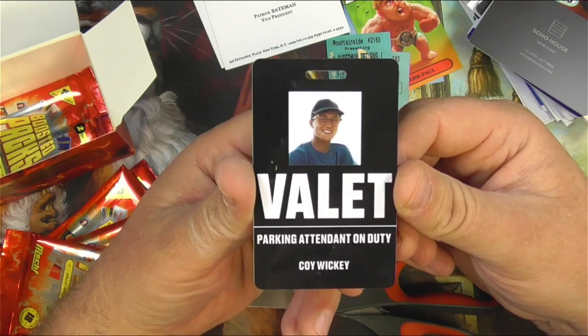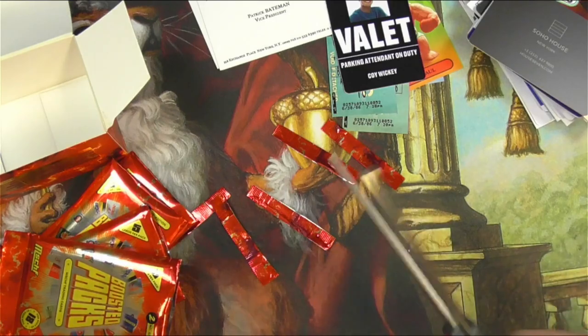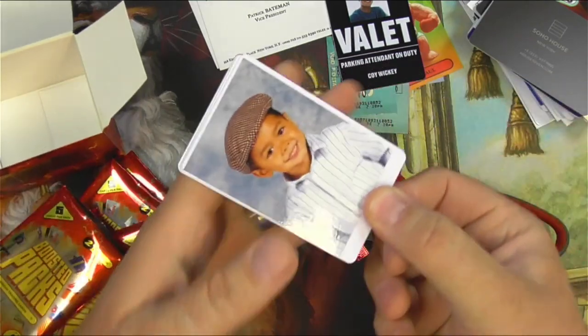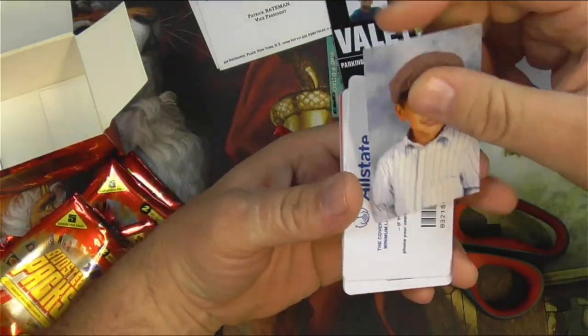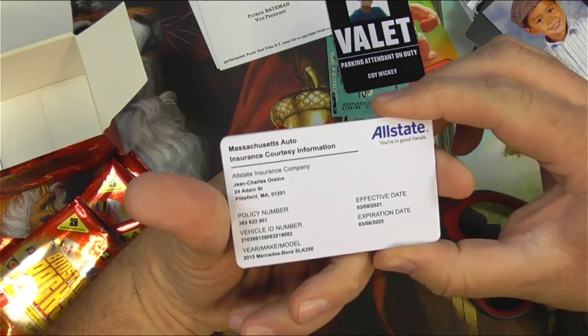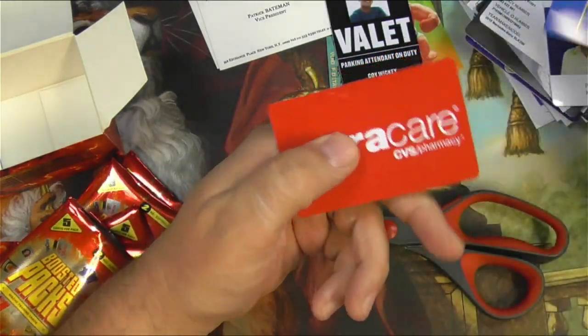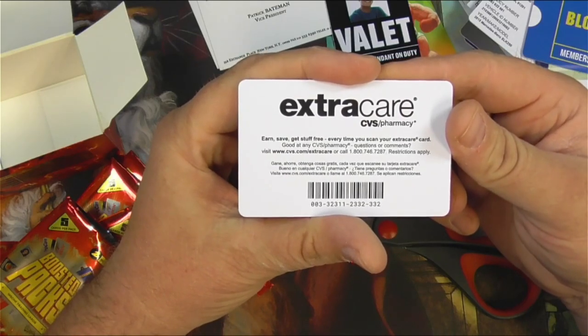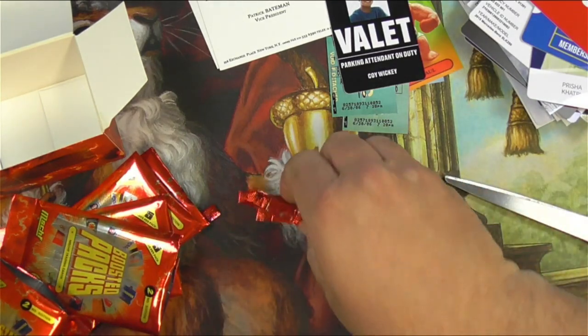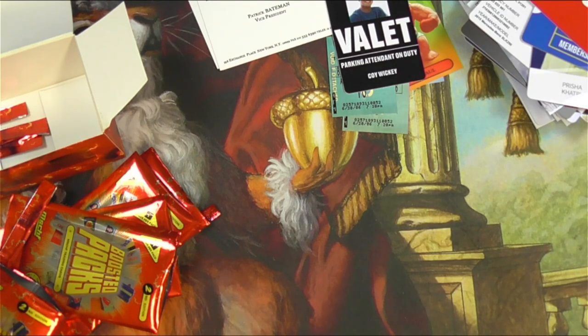A valet badge — just pin this to your shirt, no one's gonna look at the face, it just says valet. You're the proud new owner of a brand new Porsche probably with this thing hanging off your shirt — that's dangerous right there. Last pack: there's a baby picture in here, cute kid. An Allstate insurance card, getting all the accidents you want. A Prisha card again, a Blockbuster card, and an Extra Care CVS Pharmacy card — get your prescriptions filled. That was Boosted Packs — pretty fun. I don't think I'll recoup my investment, but this was just for fun and that's what I like to do on this channel. Thanks for watching, let me know what you think down below, smash that like button, and catch you later.